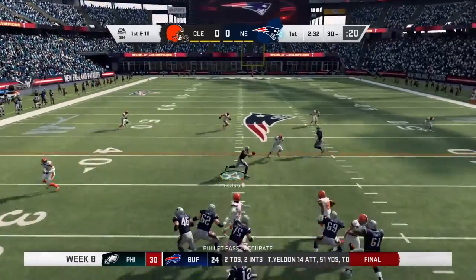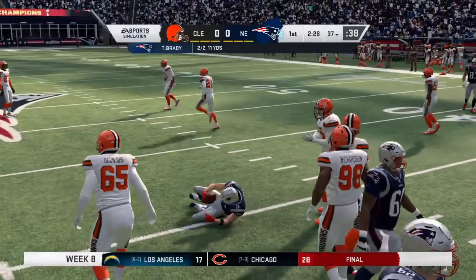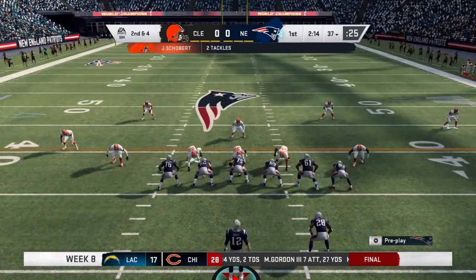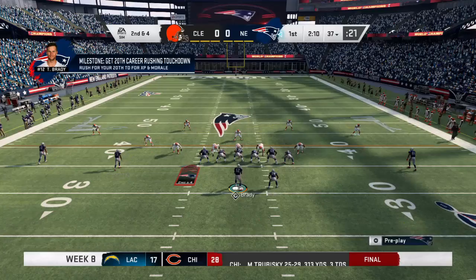On first and ten, here's Brady. Slant route caught by Edelman — a gain of six there on first. One thing we do know, he's going to get his catches. As they move forward defensively, got to continue to focus on not giving up the big play when he does catch the ball in the second half.